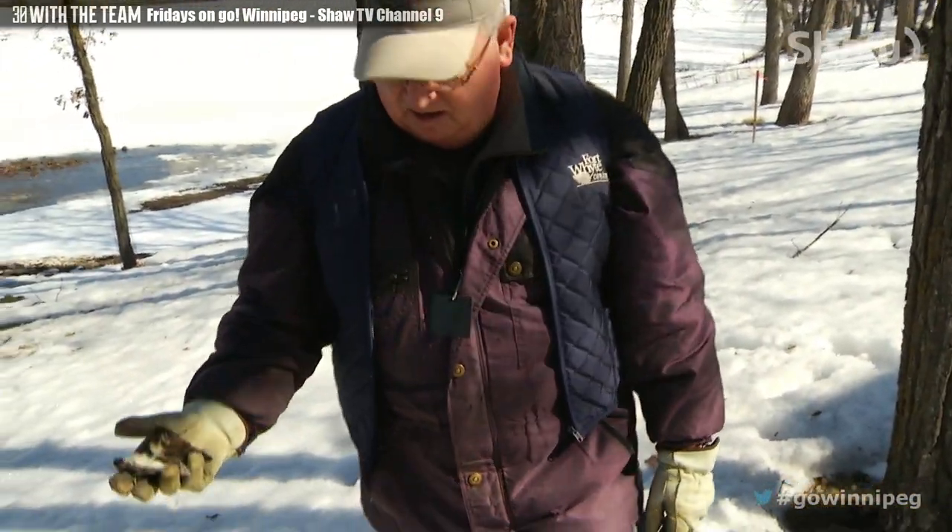Sometimes the eggs hatch but the baby ducks, for some reason, don't leave the nest and they'll perish because they don't get any food. So probably what happened is some of the ducks made it out and some didn't. Very seldom do I find dead hatched ducks in a wood duck box.